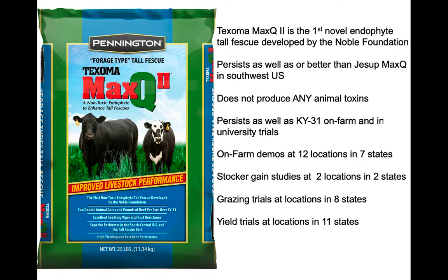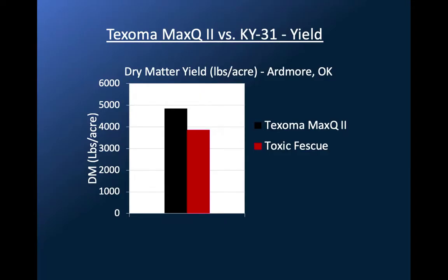Texoma is the first novel endophyte variety released by the Noble Foundation. They were looking for a cool season grass out there that did better than K31 — really just looking for a cool season grass that would live out there. We'll talk about that a little bit later. They did succeed. It has the Max-Q2 endophyte, which is different from the endophyte in Max-Q. It's actually an upgrade endophyte — a little bit better marriage between the fescue plant and the fungus. Not as many trials, but all those trials were very positive.